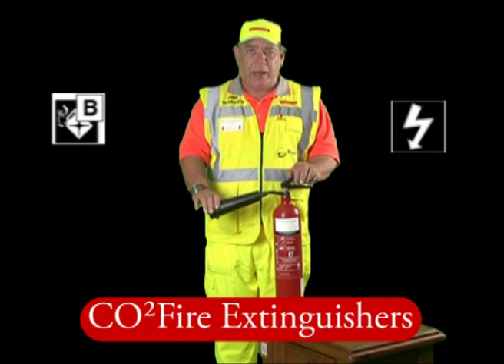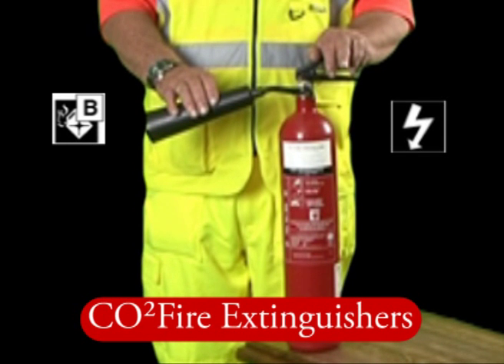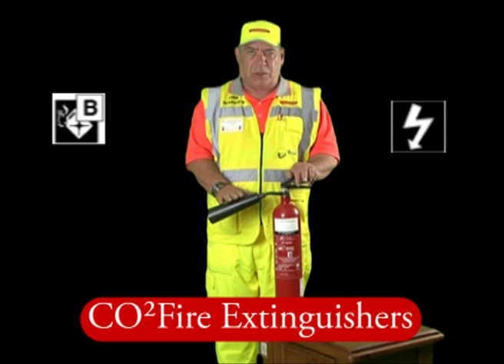Why has it got a black horn? You're not meant to hold it because the product comes out at minus 45 degrees below freezing and your hand would stick to the horn. So please don't touch the horn when using this extinguisher.